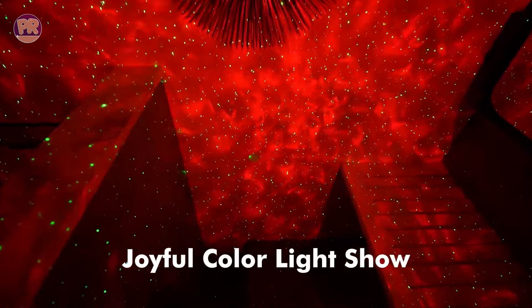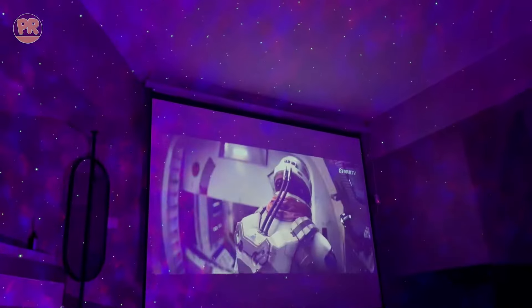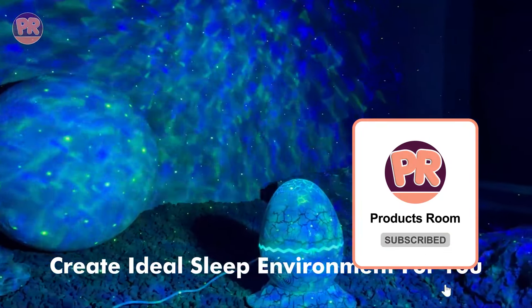The projector also comes with a remote control, adding convenience for parents. The Rossetta Dinosaur Egg Star Projector is a great way to combine fun and functionality, making bedtime a magical experience for children and parents alike.